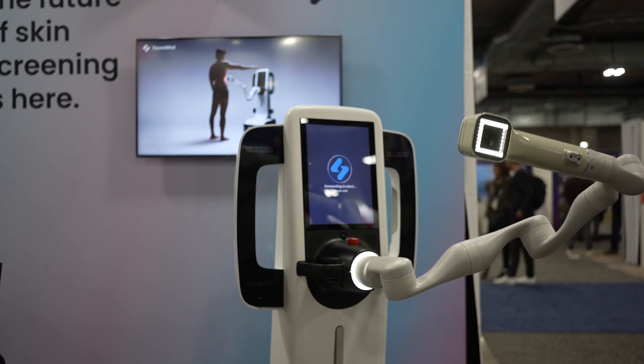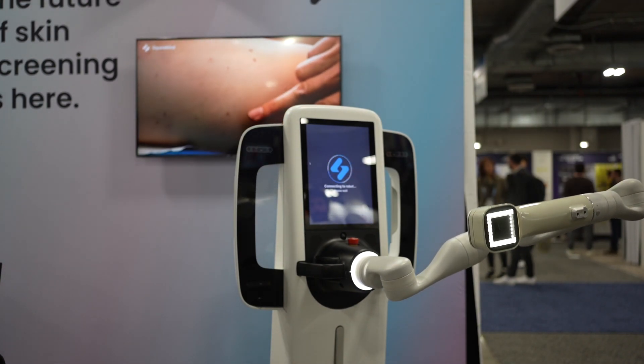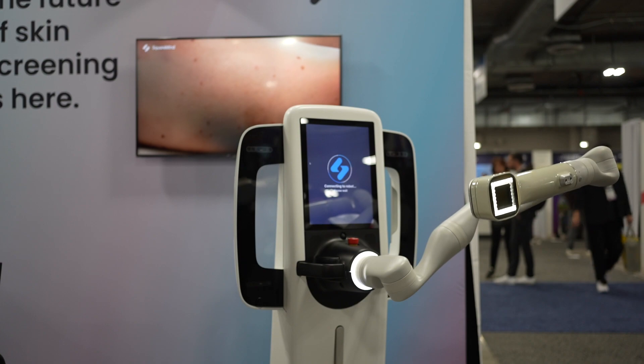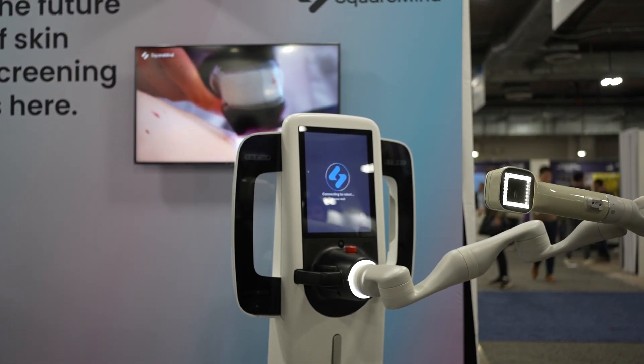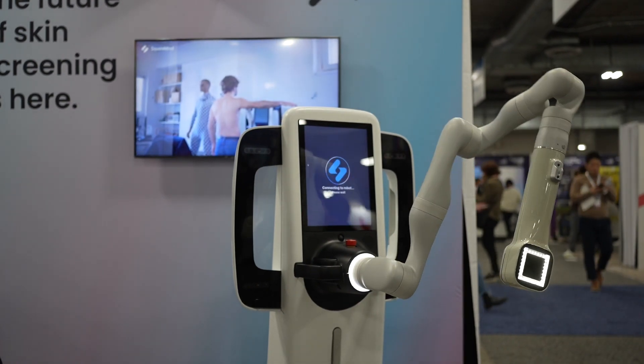That was the initial inspiration — to help healthcare scale and improve the standard of care for patients with groundbreaking technology. What you see is the result of four years of R&D, and we're very happy to showcase this innovation because it will be available to patients this year.